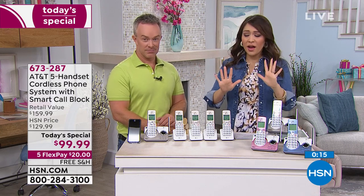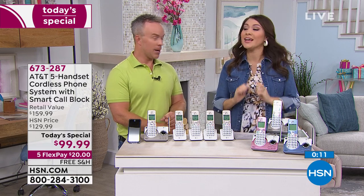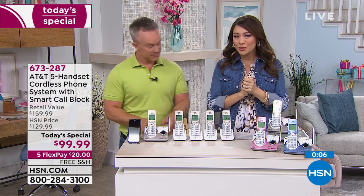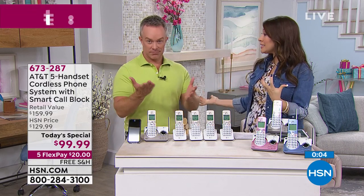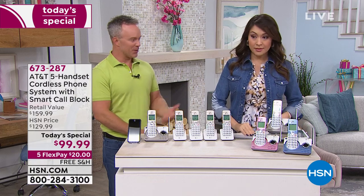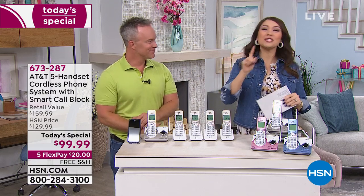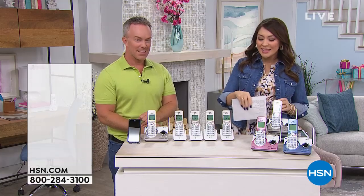Landline, no landline — it's fine. Cell phone — Caroline's going to use it for both her cell phone and the landline. Upgrade. Today's Special under $100. Five flex pay gets it home for that first $20 payment. Free shipping and handling. Be like Caroline.